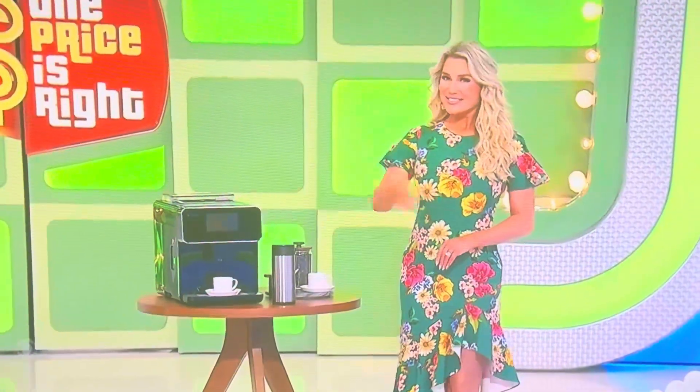Welcome to the show. Nice to see you. Good luck to you. Next prize, please, George. And the prize is an espresso machine.